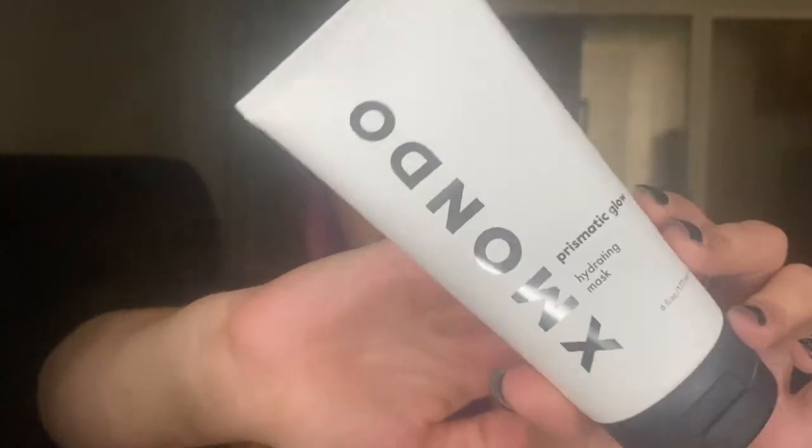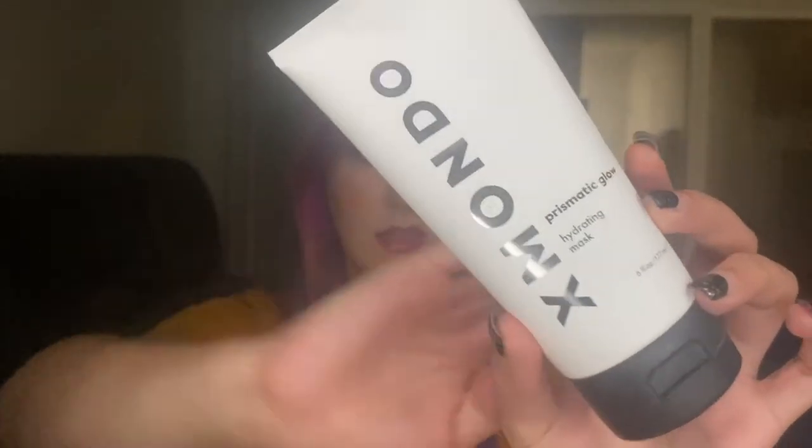The second product I used is the XMondo Prismatic Glow — a hair mask. I did not get a conditioner; I only got a hair mask because I only wash my hair about every five to seven days, like once a week. I typically don't use conditioner — I only use a hair mask, and I use it from my ends up to my roots, covering all of my hair since all of it needs moisture. I've used pretty much this entire bottle. It retails for $30 and is six fluid ounces.